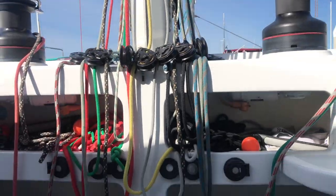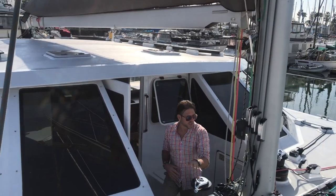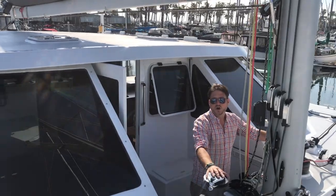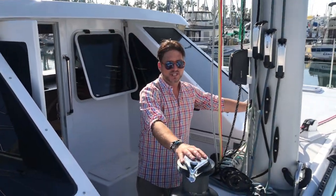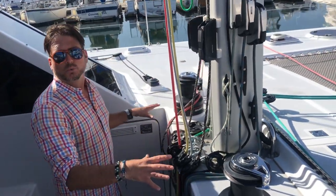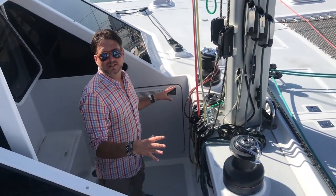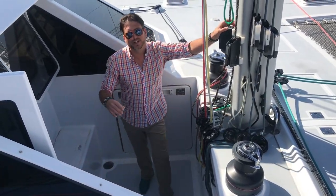One thing I like is the easy accessibility into the cockpit from the foredeck. Right here we have two Harken high-speed electric winches, and all the sail handling is done right here keeping you safe and protected from the elements. So let's go inside and see what it has to offer.